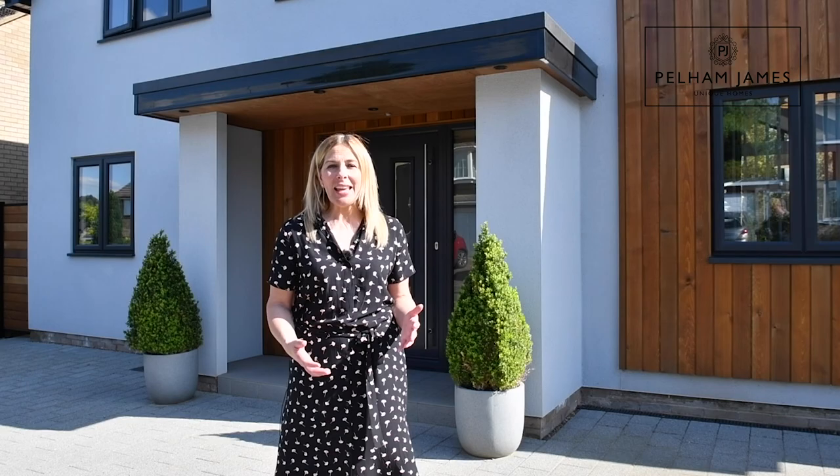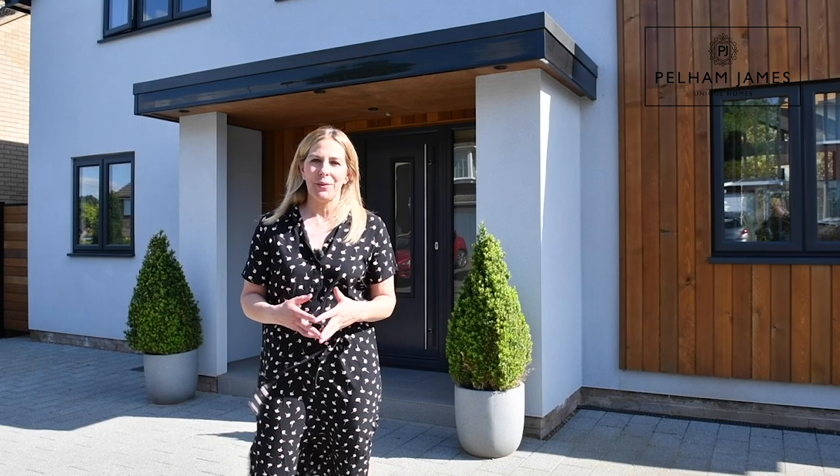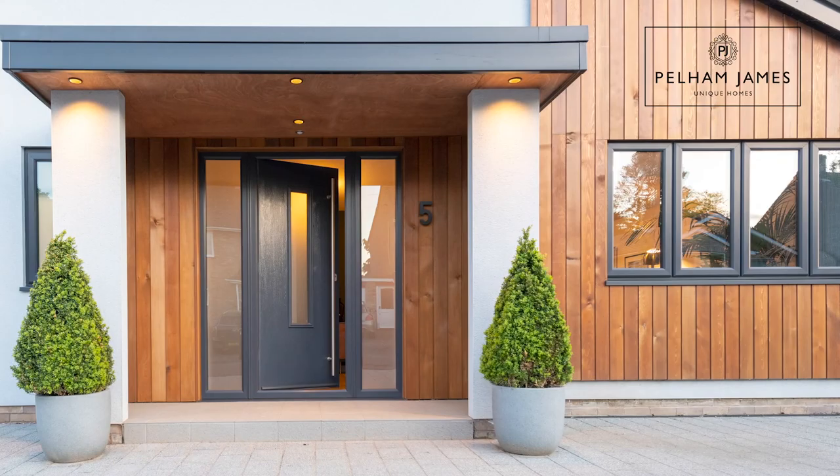Hello and welcome to number five Cardigan Road in the village of Stanion. This striking 1969-built home has been redesigned using local architects, SW Architects, to now include three wonderful double bedrooms, two bathrooms and a fantastic open plan kitchen and sitting room. I can't wait to show you — let's go and take a look.